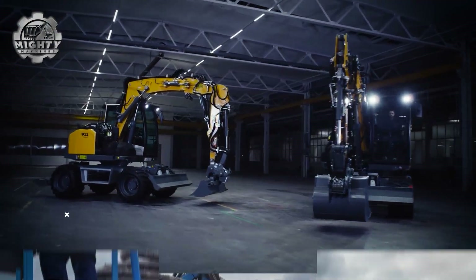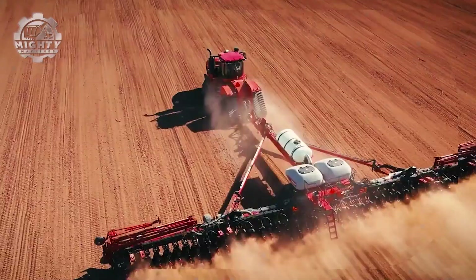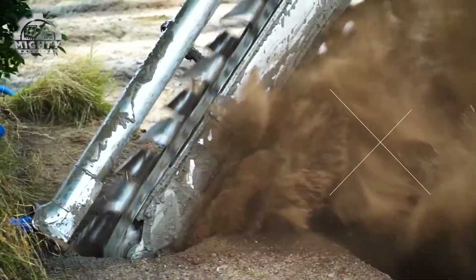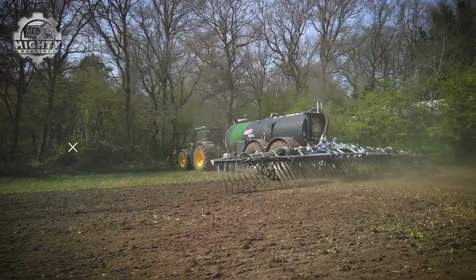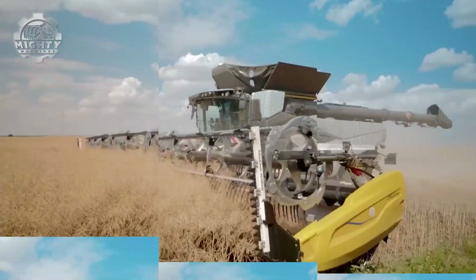From powerful dozers to towering cranes, from harvesters in the fields to balers rolling perfect bales, these machines are built to dominate every job. Welcome to Mighty Machines, where the toughest equipment comes to life.